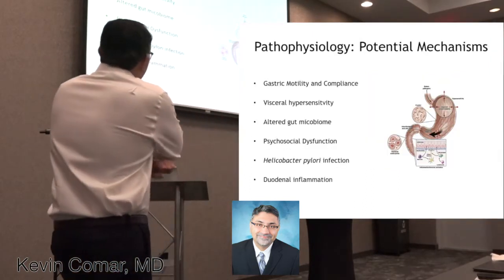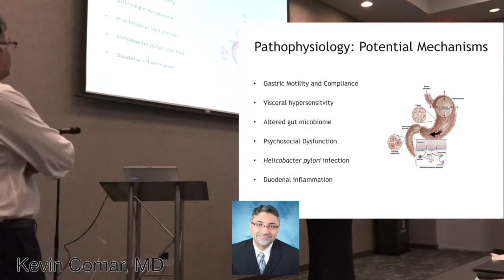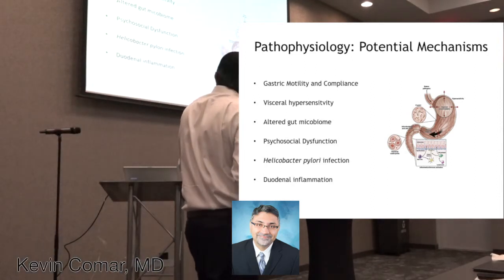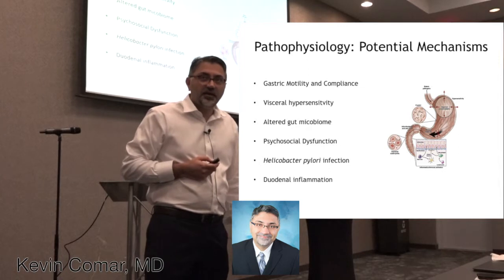They've looked at this extensively, and each one of these topics we could talk about for a half an hour — what exactly is the pathophysiology behind dyspepsia, what causes these symptoms of bloating, early satiety, and fullness? There is a long list of suspected or presumed etiologies.